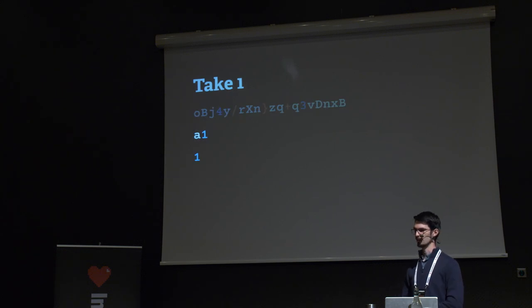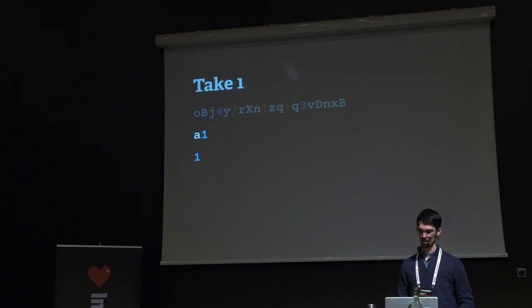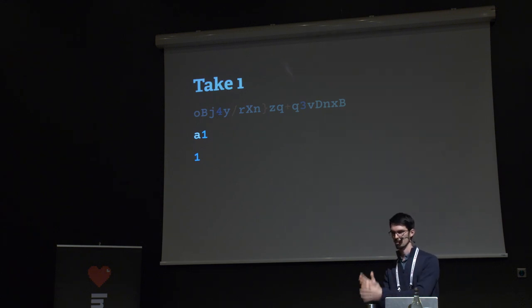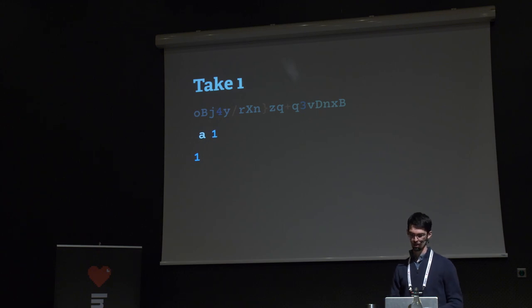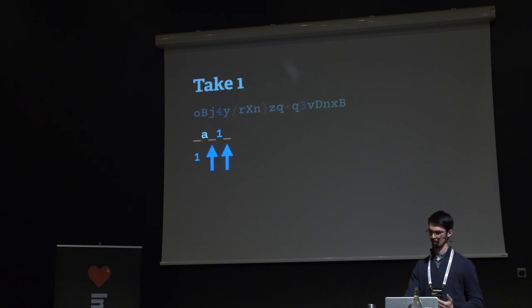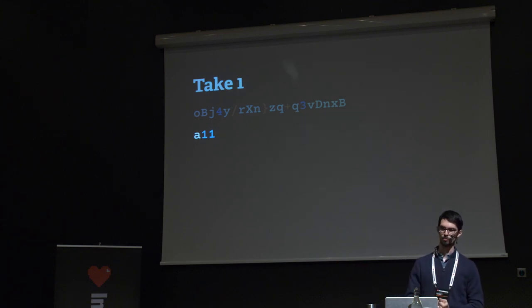Consider a simple example: two alphabets — the first contains only the letter A, the second only the number 1 — and you must have a representative from both in a password of length 3. We generate a two-character string, then generate the required digit and mix them. There are three positions the 1 could go. But the last two positions produce the same result: A1,1. There's only one way to get 1A1, but two ways to get A11. So the distribution is not uniform, and we can't report entropy with integrity.